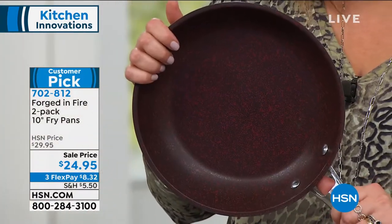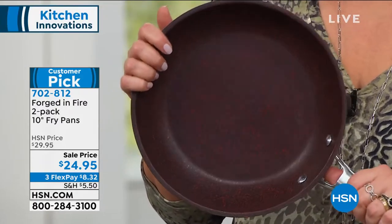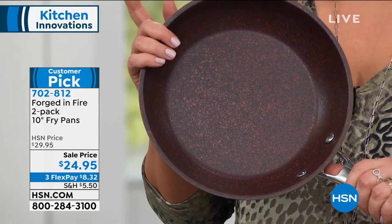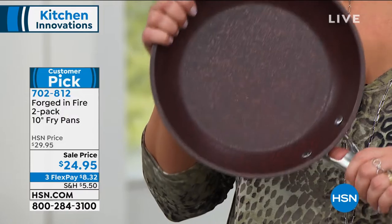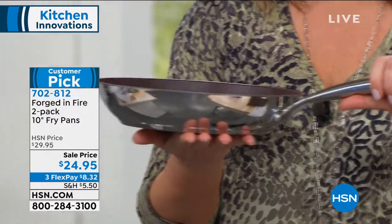These are a customer pick at 4.3 stars. They became a customer pick at the higher price, and now we've got them on sale for $24.95. Your item number is 702-812.